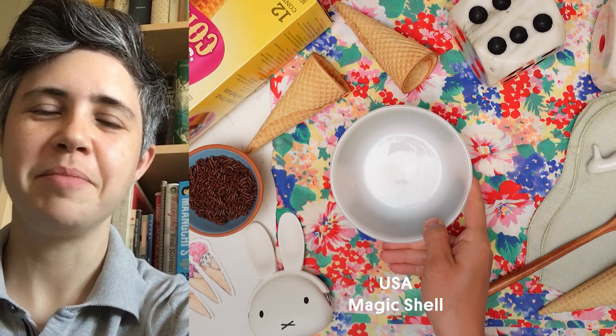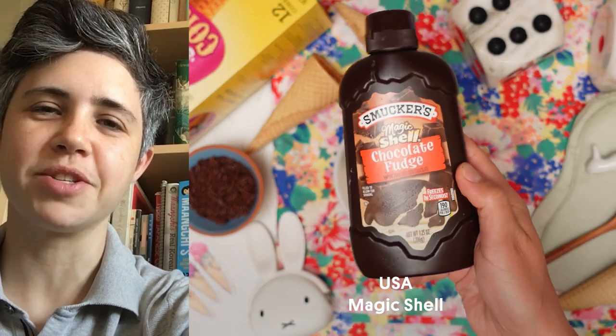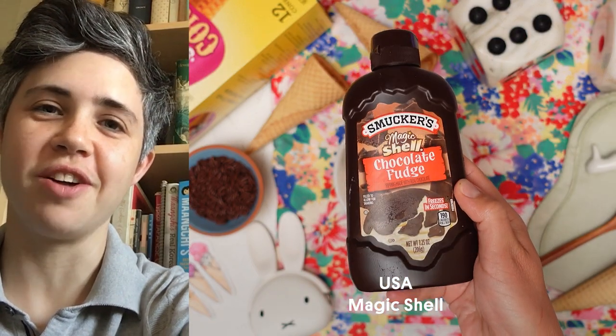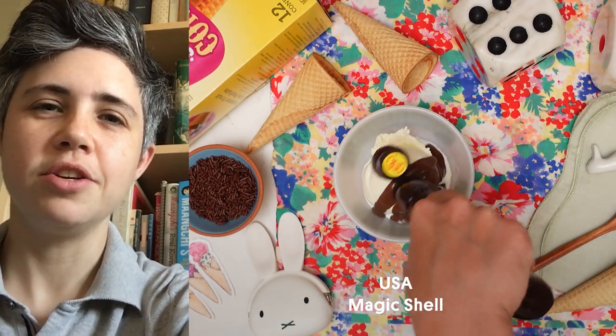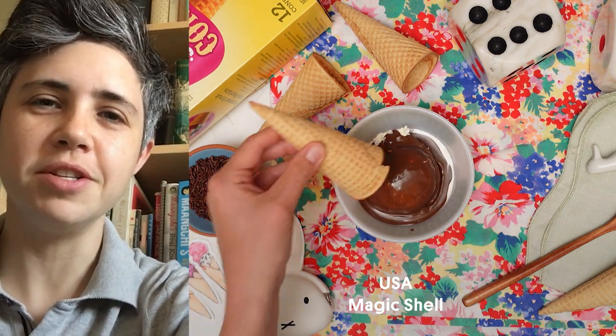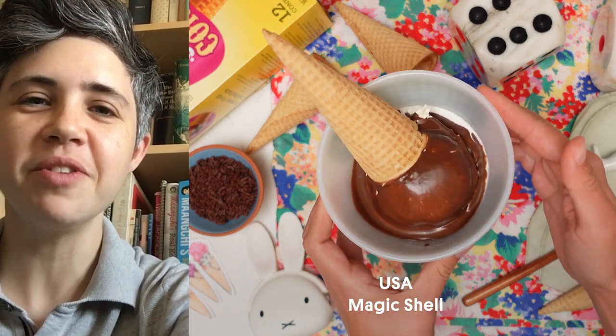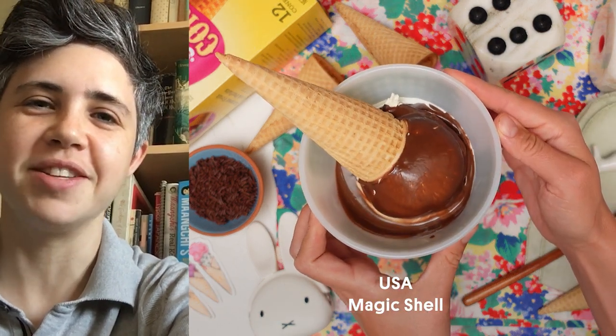Hi, my name is Kiara and I'm from the United States. My favorite ice cream topping is magic shell — it's a typically chocolate or cherry sauce that you dip the ice cream cone into, and it hardens when it hits the cold ice cream. I hope you give it a try. Traditionally this is had with soft serve, but I don't have a soft serve machine at home, so I just stuck a cone in.